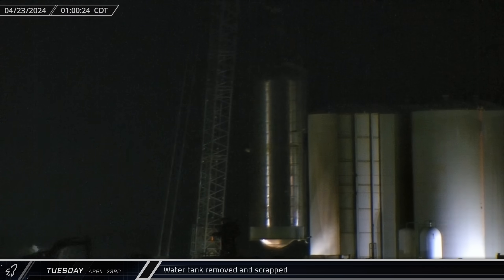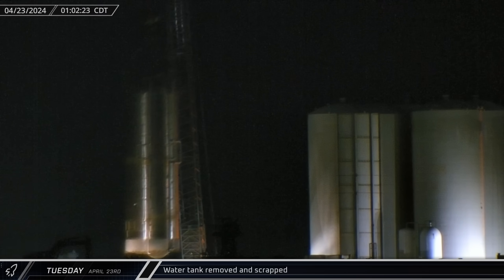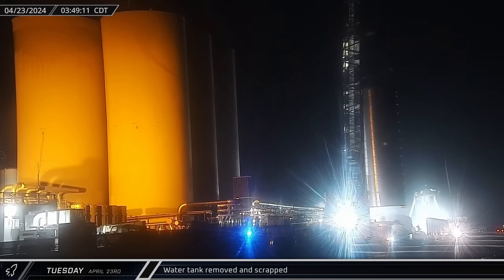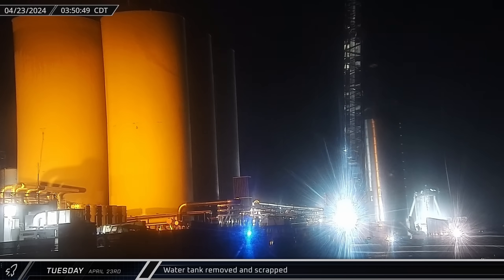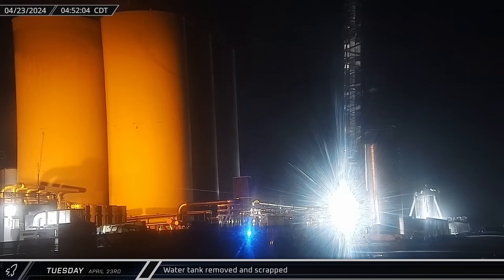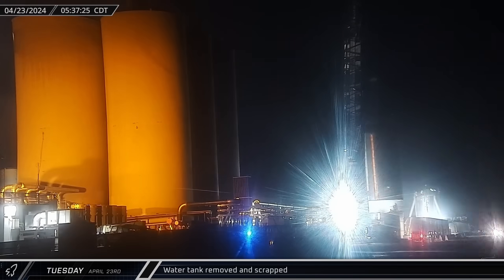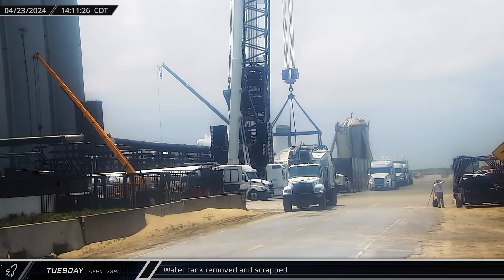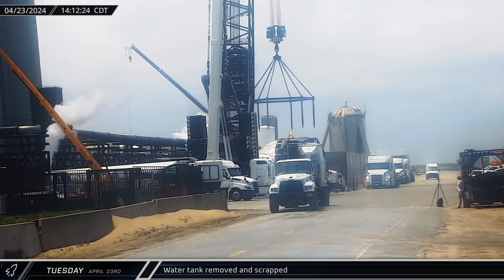Around 1 o'clock on Tuesday morning, the LR-11000 crane lifted the water tank off of its concrete pedestal and rotated it over to the scrapping area. Crews then got to work quickly cutting the bottom section off of the tank. Throughout the rest of the morning and into the afternoon, the process continued with the tank shrinking as its sections were repeatedly cut free. By mid-afternoon, the crane was detached from the final section, allowing it to be cut up into smaller pieces.